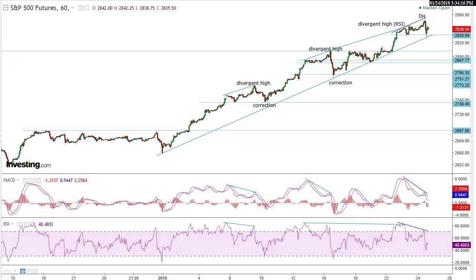Hi, this is Randy Finney with Right Side of the Chart, and today is Wednesday, January 24th, 2018. Let's take a quick look at the equity markets as we head into the final half hour of trading here today.